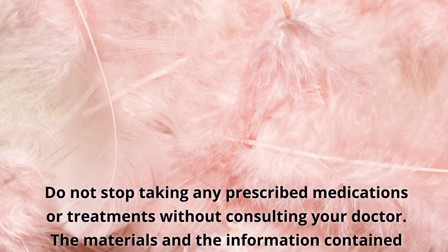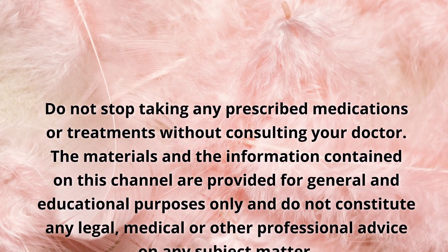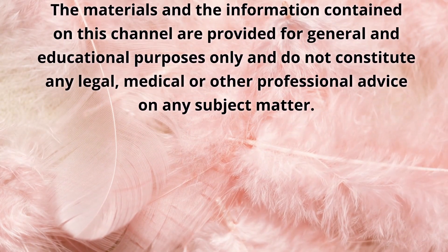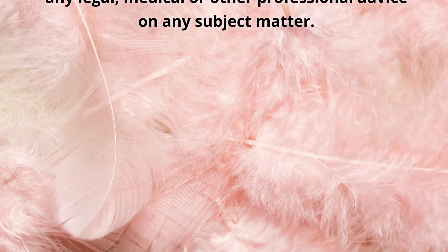Do not stop taking any prescribed medications or treatments without consulting your doctor. The materials and information contained on this channel are provided for general and educational purposes only and do not constitute any legal, medical, or other professional advice on any subject matter.